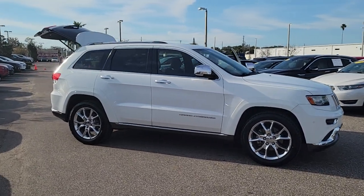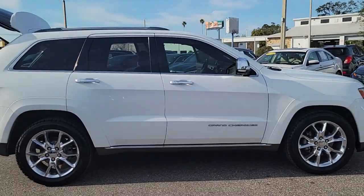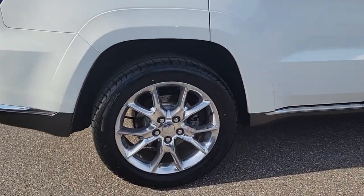Look no further than the 2014 Jeep Grand Cherokee. This vehicle is an outstanding buy with fewer than 110,000 miles on the odometer.